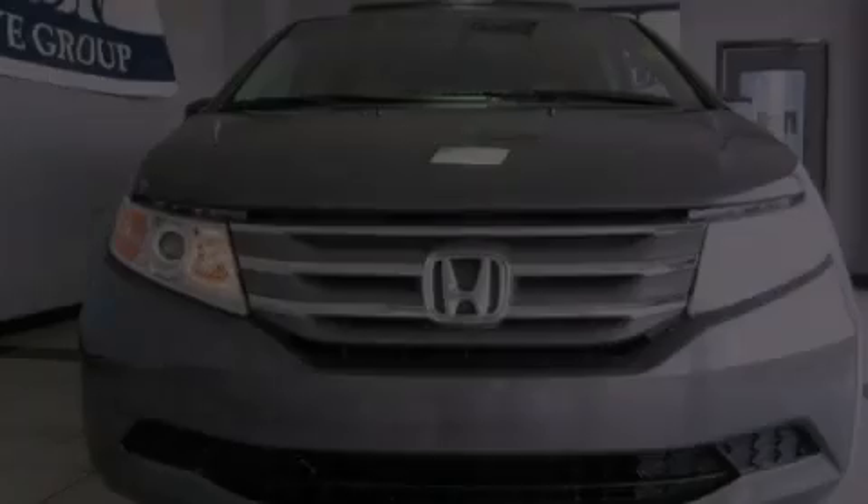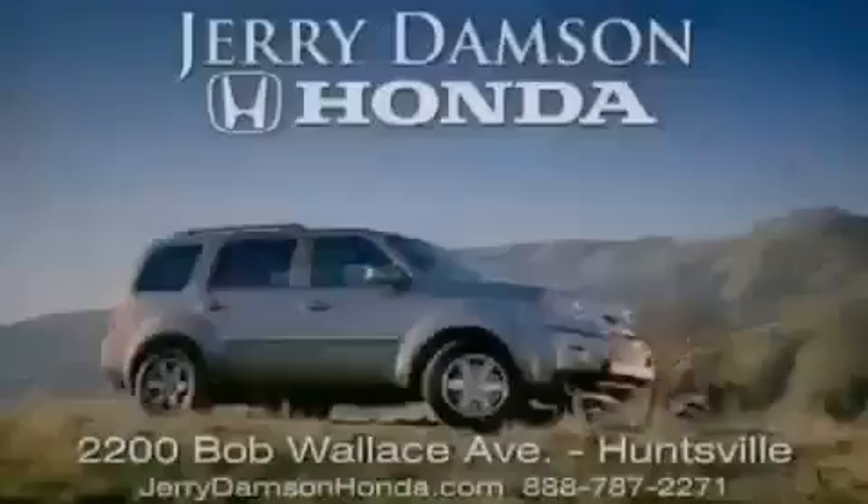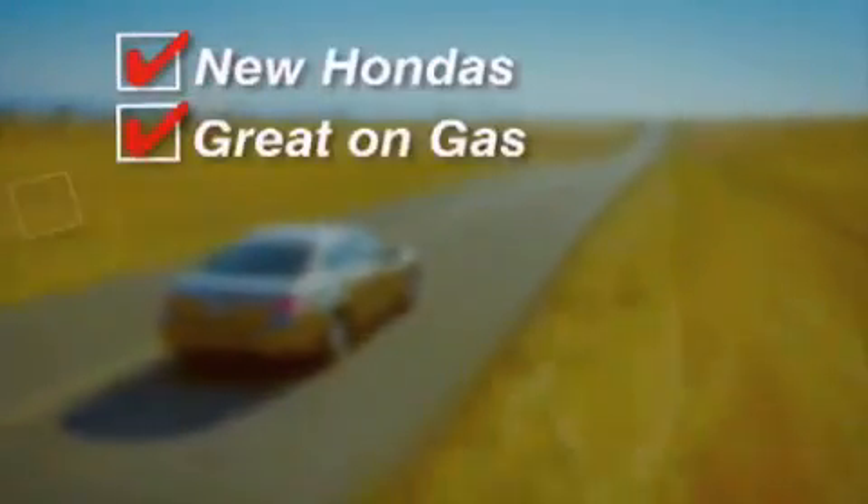Stop by today and test drive this automobile for yourself. Jerry Dampson Honda in Huntsville, Alabama. New Hondas — great on gas and service after the sale.